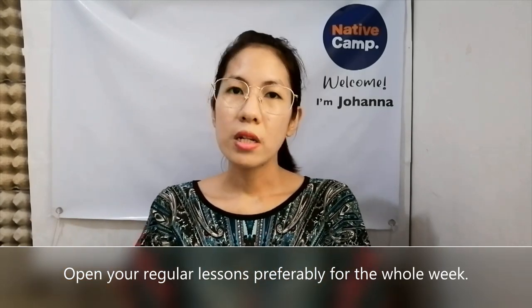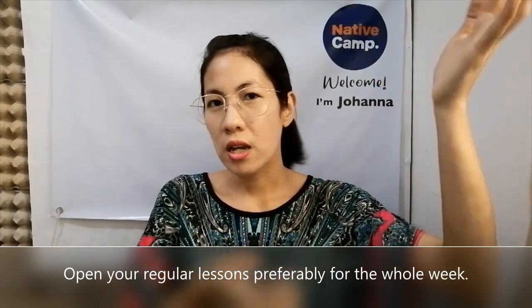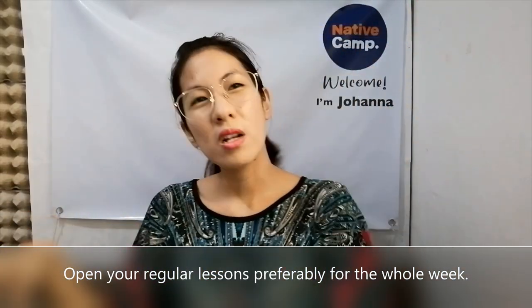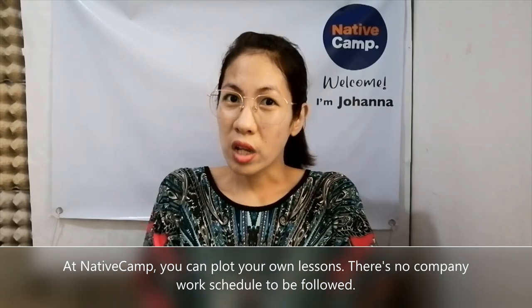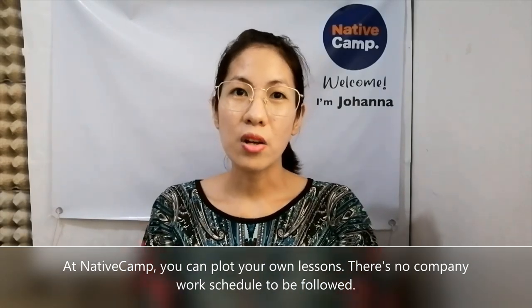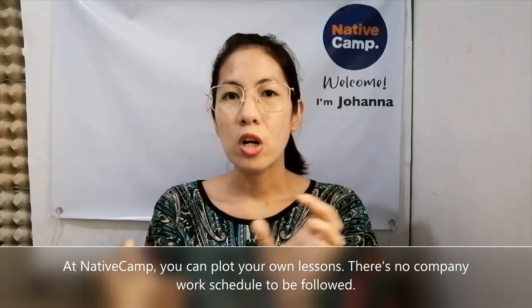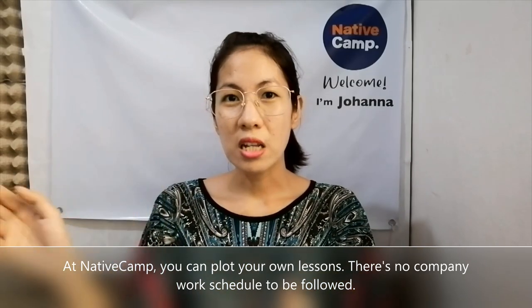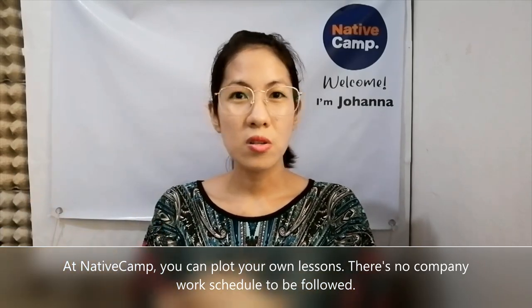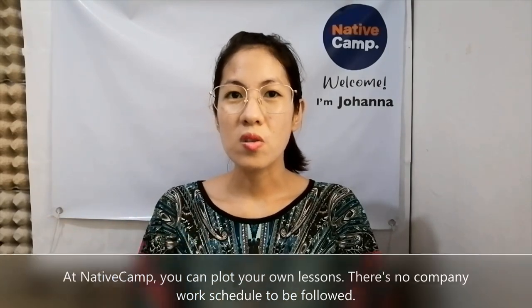You have to open regular lessons. For example, open ka ng 8 to 12 — ganyan, 8 to 12 — everyday. Magplot ka na ng schedule mo for a week. Well, here at Native Camp, it's okay kung hindi ka magpaplot ng lesson for a week, but it's better for you to do that. Kailangan may regular schedule ka para mas puntahan ka din ng mga students, kasi yung mga students may mga regular time din sila sa pag-book ng lessons nila.